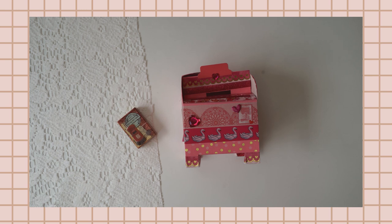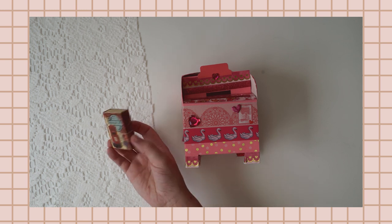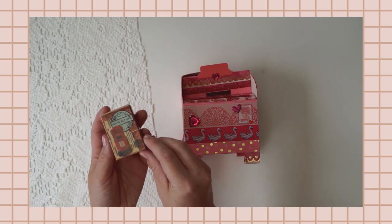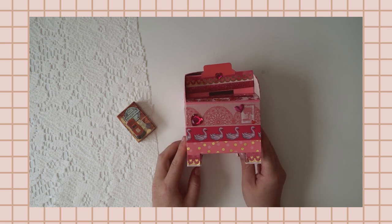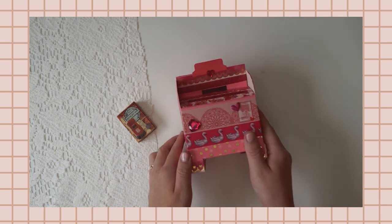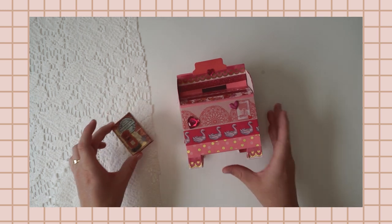Hi guys and welcome to part two of the mini mail challenge 2021. I'm really excited - I have 17 mini mails to open up on camera for you. First, I wanted to announce the winners of part one. The two winners are Savannah, who was number three and was the subscriber's choice with her adorable mailbox mini mail, and Ethony, who was number two for creativity. Congratulations to both!